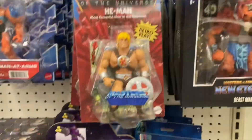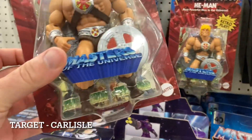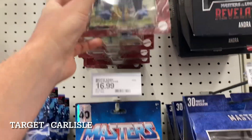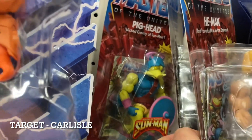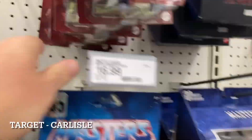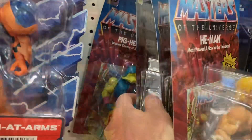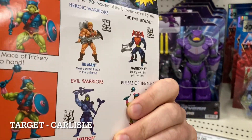Right behind me there is new MOTU — we have new Origins figures, the 40th anniversary figures it looks like. Masters of the Universe: we have Beast Man, Skeletor — I didn't know these were coming out, I really don't follow MOTU as closely as I should. In the back we have Pig Head, which is pretty freaking cool — I was unfamiliar with Pig Head. Then further down there's He-Man and another He-Man in the back. I dug through to get to Rulers of the Sun — Sun Man, Pig Head. Let me know in the comments what I'm looking at.